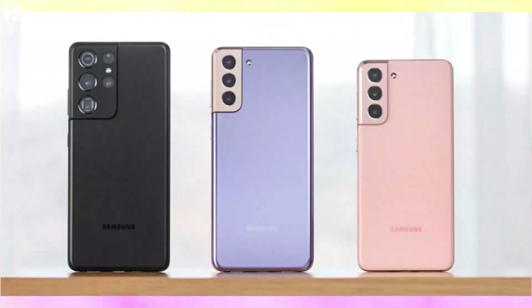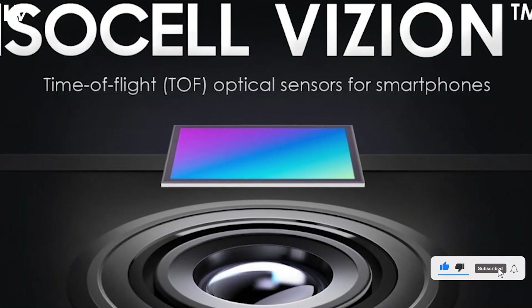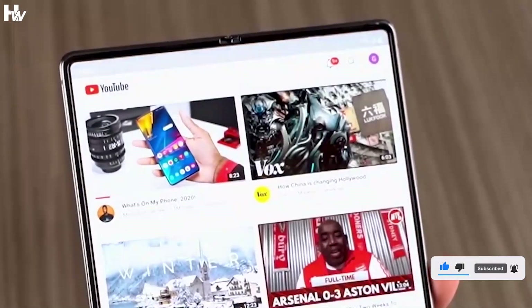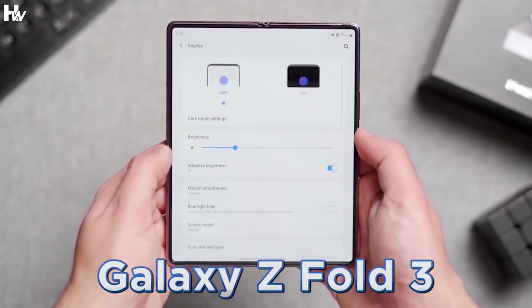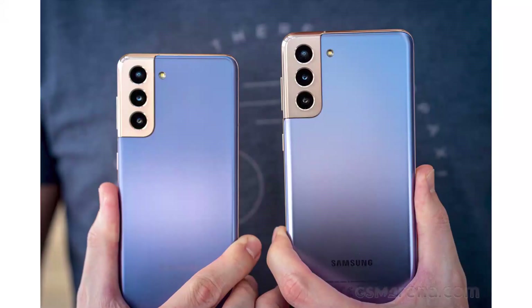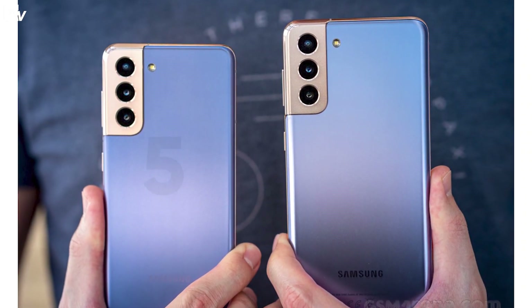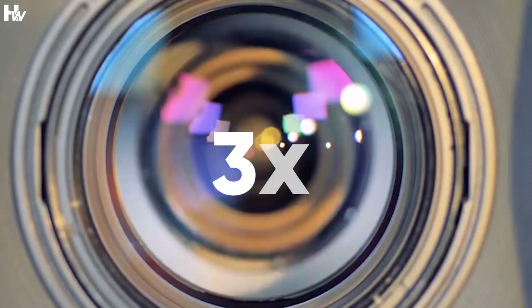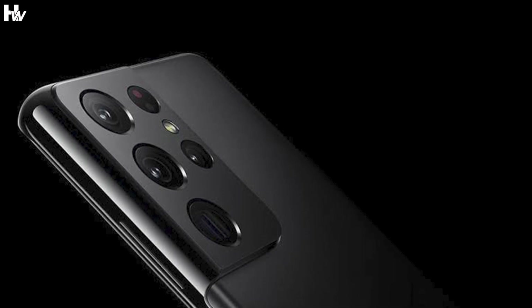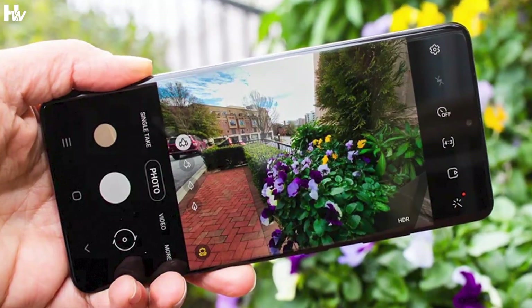According to some sources, the Galaxy S22 series would not include a TOF sensor because Samsung believes the technology does not currently have enough applications. Moreover, the Galaxy Z Fold 3 introduced the under-display camera technology in August, although the Galaxy S22 series is unlikely to use it. The Galaxy S22 and Galaxy S22 Plus are expected to have a 50 megapixel main camera and a 10 megapixel telephoto sensor with 3x optical zoom. While the camera arrangement is unlikely to receive significant improvements in some aspects, it could benefit from its continuous zoom capabilities.